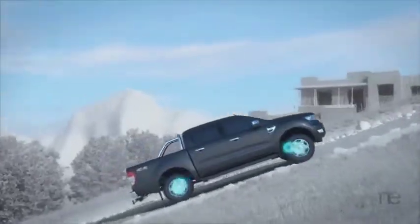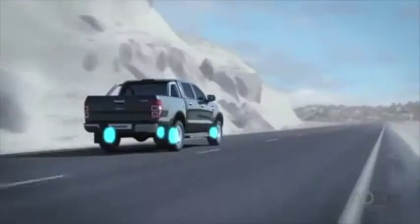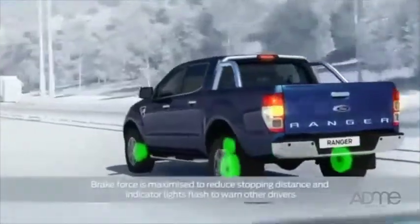And let's not forget the safety features on the Ranger XLT. Innovative technology such as hill descent control, hill launch assist, traction control, adaptive load control, trailer sway assist, rollover mitigation and emergency brake assist. Make sure your travels are as safe and as carefree as possible.